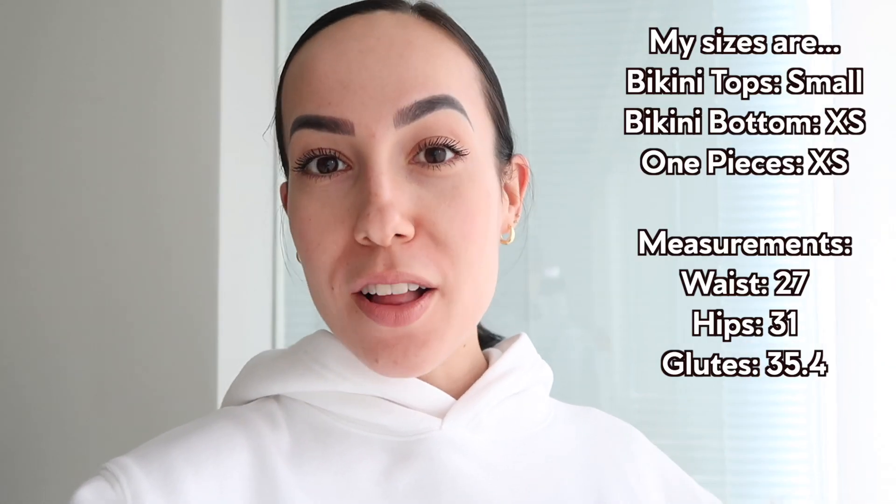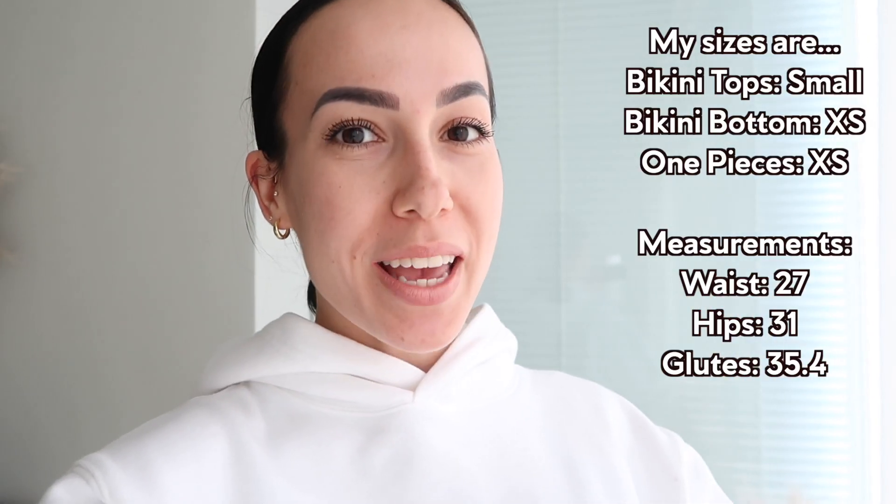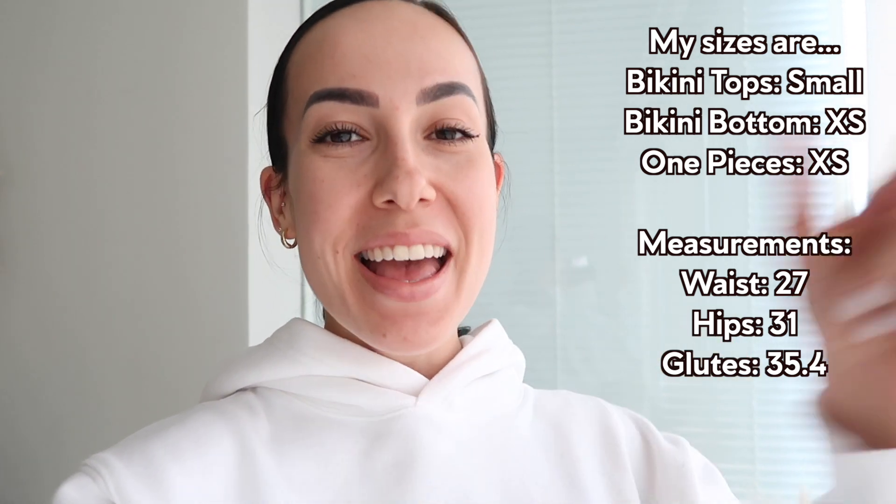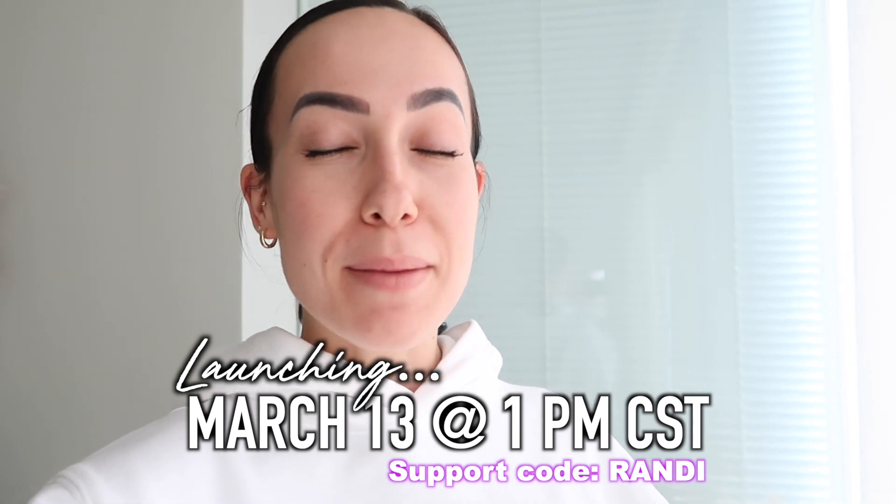This is so exciting because this is my first swimwear haul of 2021, and it being March, I am so looking forward to summer, to boating season, and to wearing all new bikinis. I am wearing a size small up top, extra small in all the bottoms, and if I have a one-piece it is a size extra small. This launch is going to be on March 13th at 1 p.m.